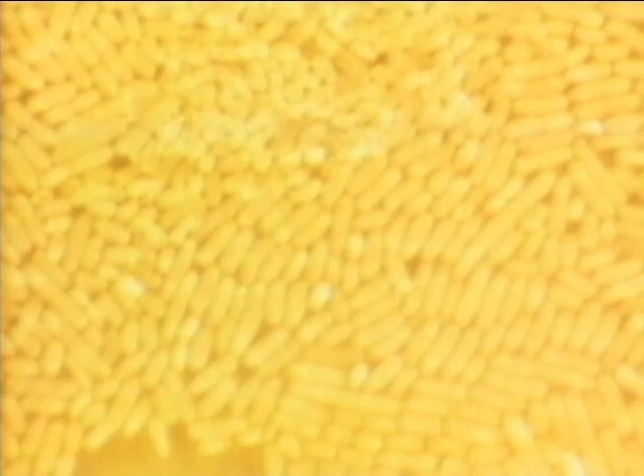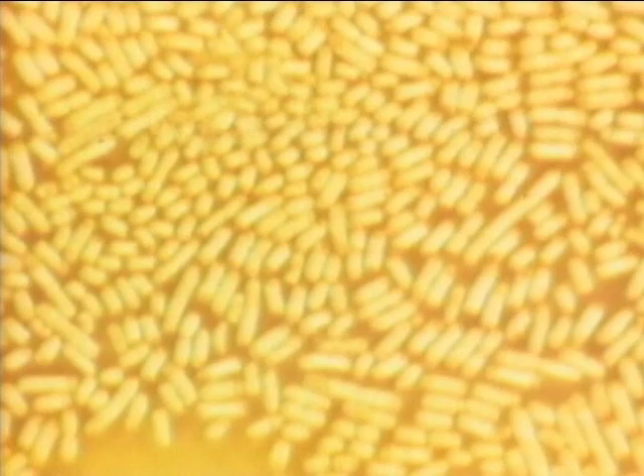The germs shrink rapidly and die. Let's repeat this experiment. Death speedily overtakes the harmful bacteria under the action of the metabolite of lactobacilli. This experiment shows the relations between the cells forming the wall of the intestines and bacteria.